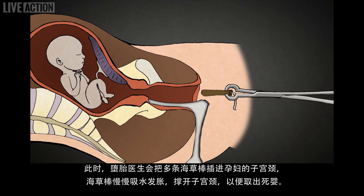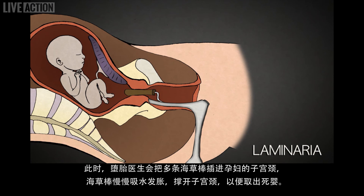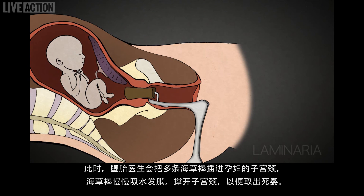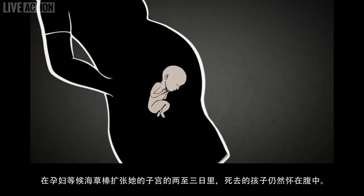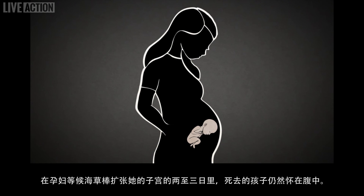The abortionist then inserts multiple sticks of seaweed called laminaria into the woman's cervix. They will slowly open up the cervix for delivery of a stillborn baby. While the woman waits for the laminaria to dilate her cervix, she carries her dead baby inside of her for two to three days.